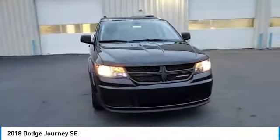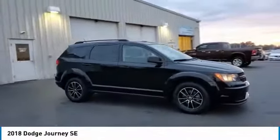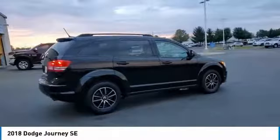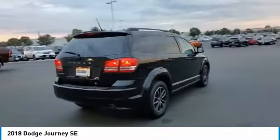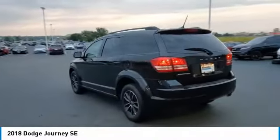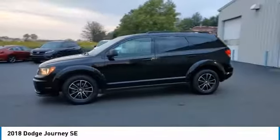This vehicle has less than 35,000 miles. Here are some of this vehicle's great options: electronic stability control, brake assist, traction control, remote keyless entry, speed control, four-wheel disc brakes, rear window defroster, Sirius satellite radio, low tire pressure warning, power windows.